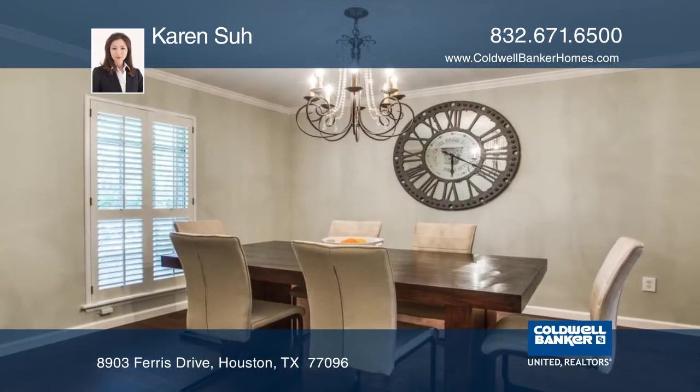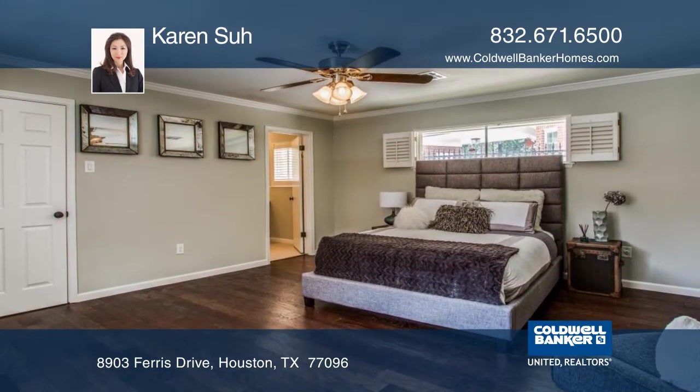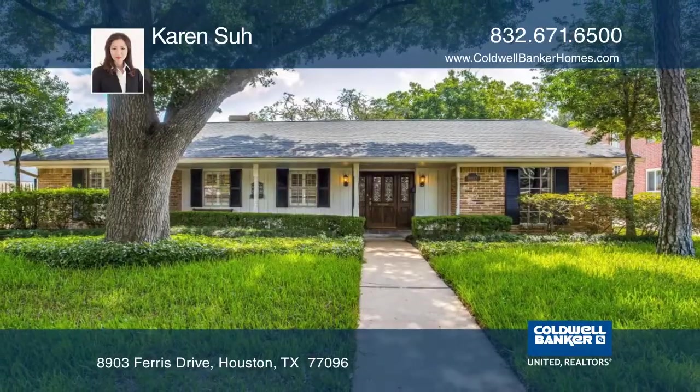With proximity to major freeways, it provides access to Houston Medical Center, Galleria Shopping District, and downtown Houston. See everything in person with Karen Saw.